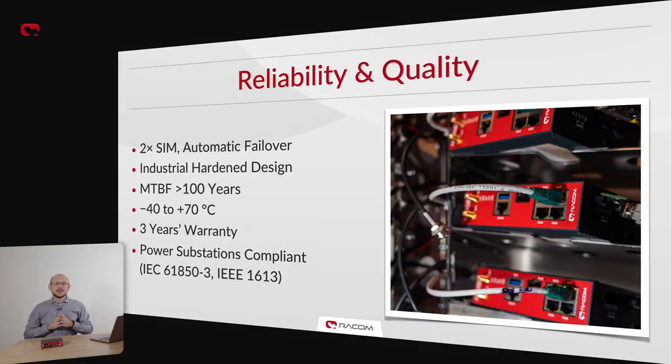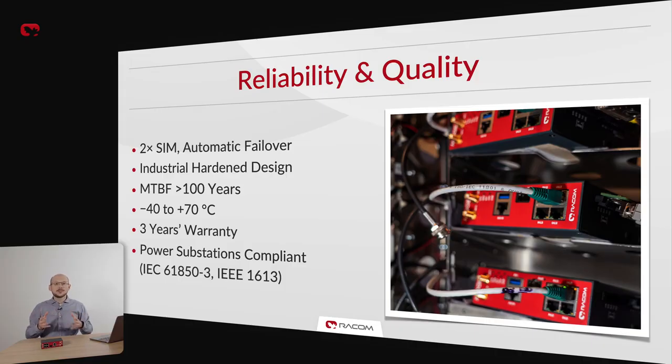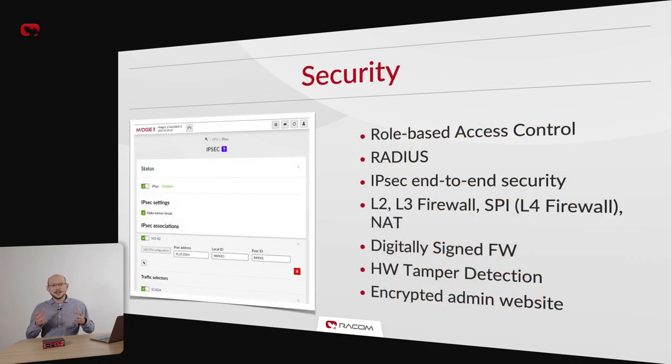Reliability is critical in our business. That is why we are happy to say MIGCH3 can boast an MTBF of over 100 years, thanks to our meticulous manufacturing and QA processes and durable construction. As a mark of the confidence we have in our products, we offer a full 3-year warranty on all RACOM devices as standard. MIGCH3 features two SIM card slots with automatic failover and can withstand operating temperatures from minus 40 to plus 70 degrees Celsius. MIGCH3 is the first cellular router in our history to offer full IEC 61850-3 electrical substation compliance.